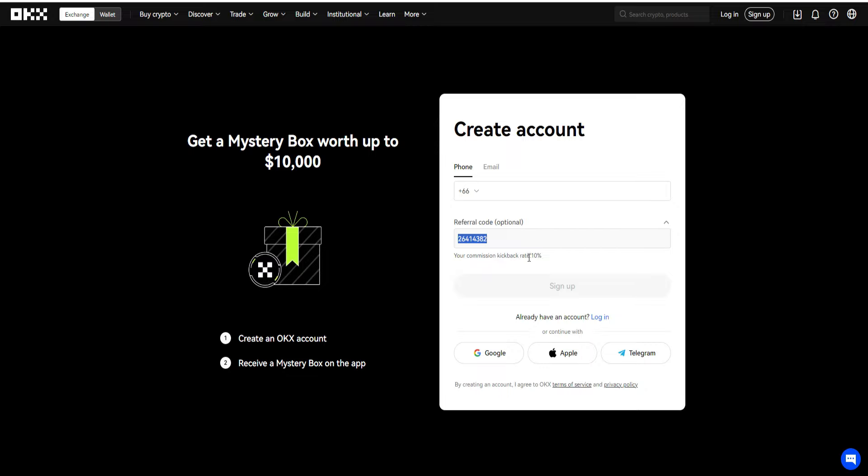You actually get a commission kickback rate of 10%, as you can see right here. Now typically when you sign up with people's OKX referral code, there won't be any indication of any commission kickback rate, because most people don't offer one — they just want to hold onto all the commissions. So the reason why this particular referral code gets you an amazing deal is that commission kickback rate of 10%.